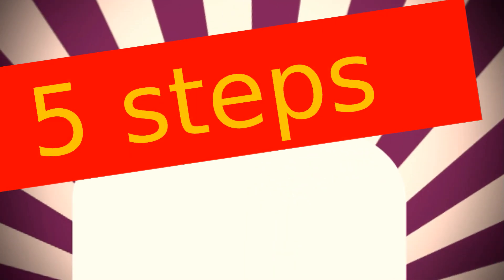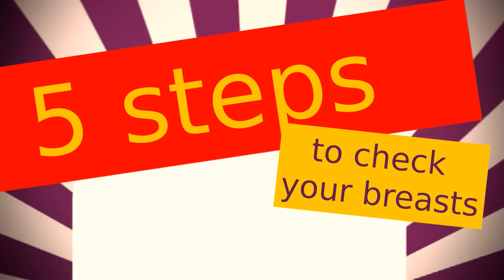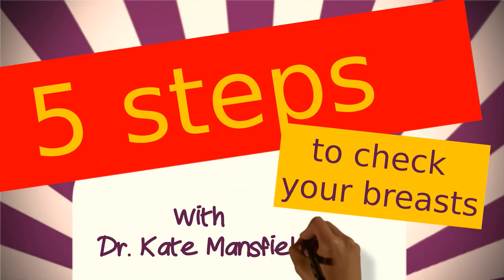Hello, I'm Dr. Kate Mansfield and I'm going to tell you about 5 simple steps to help you check your breasts.